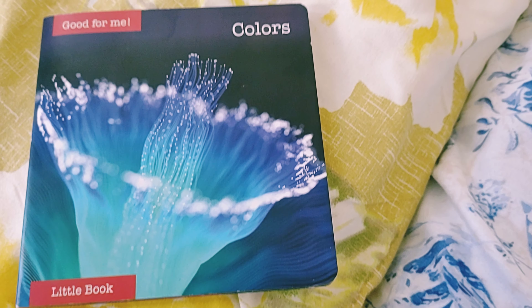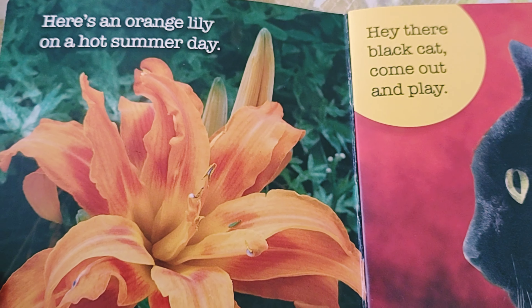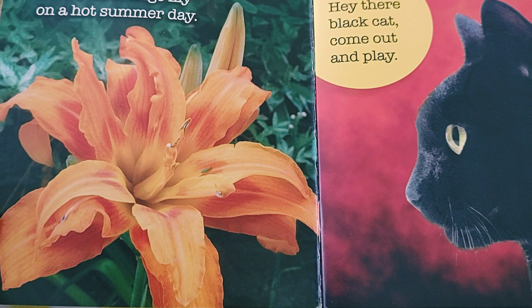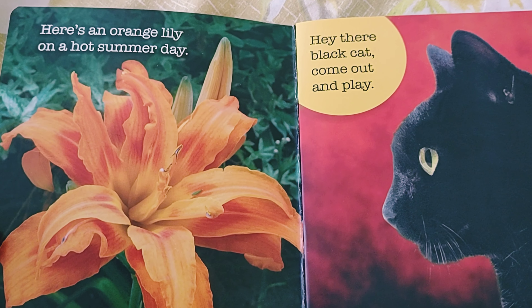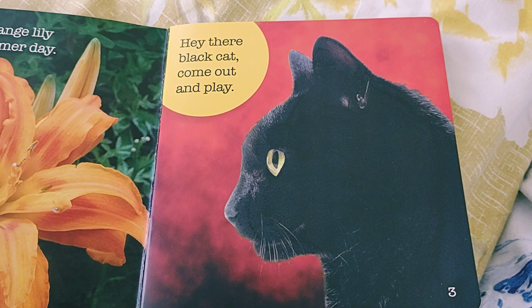Today we are going to learn colors. Here is an orange lily on a hot summer day. This is the orange lily flower, and here you can see a black color cat.